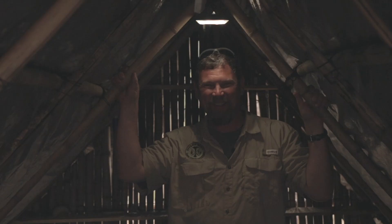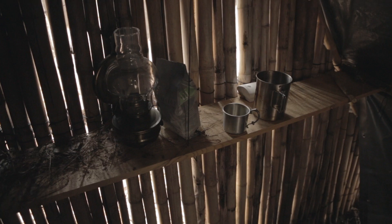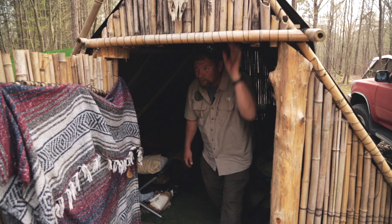Solar lighting, solar charging station as well. Solar powered fans even, because hey, we are in Georgia and it does get hot out here. Added some shelves in the back and a nice little kerosene liner going back here.